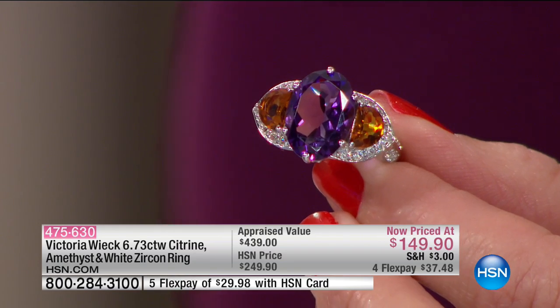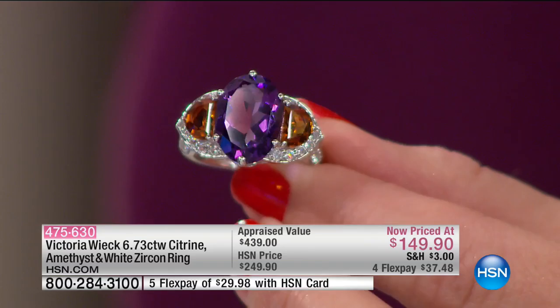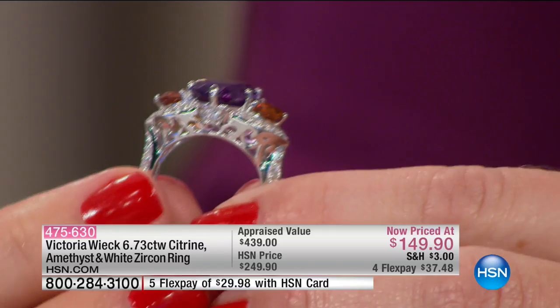The citrine is just such a rich, warm view. Most people would call this the Madeira citrine. A lot of Madeira citrines are not as color-rich as this. I'm gonna tell you, it's an amazing, amazing find.